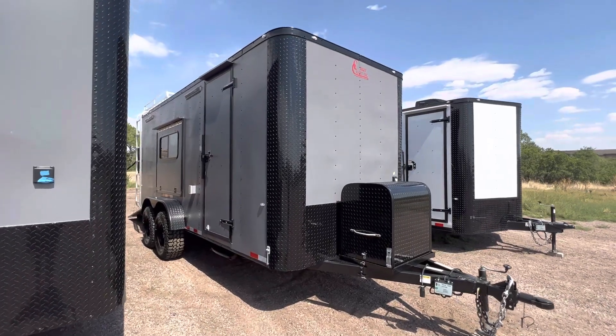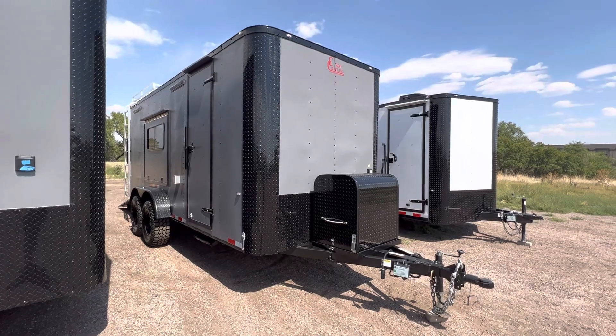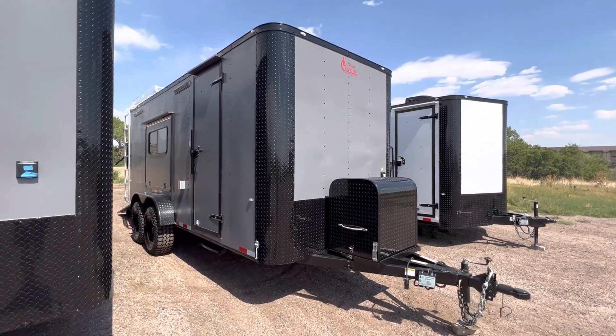Hey guys, it's Colorado Trailers, home of the Colorado Off-Road Trailer. Wanted to show you guys one of our 7x18s that we have on the ground in our matte gray blackout.